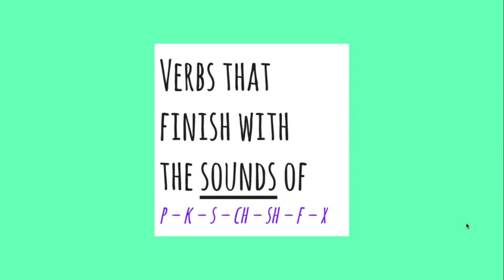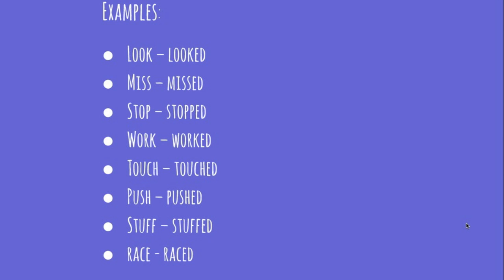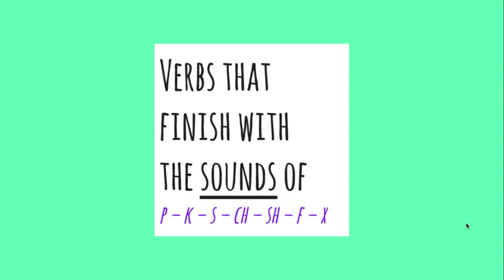Verbs that finish with the sounds of "-p", "-k", "-s", "-ch", "-sh", "-f", and "-x": the "-ed" sound is pronounced as "-t". Examples: "look" → "looked", "miss" → "missed", "stop" → "stopped", "work" → "worked", "touch" → "touched", "push" → "pushed", "stuff" → "stuffed", "race" → "raced". Note that this last verb doesn't finish with any of those letters — I'm talking about the sounds, not the letters. "Race" finishes with the sound of an "-s", so we pronounce the "-ed" like a "-t".